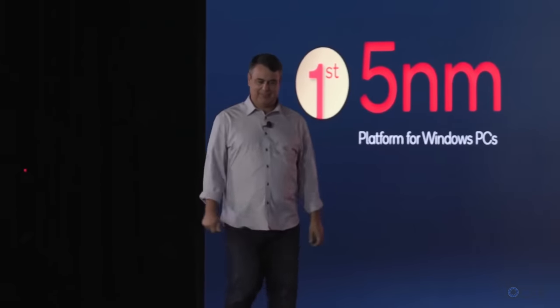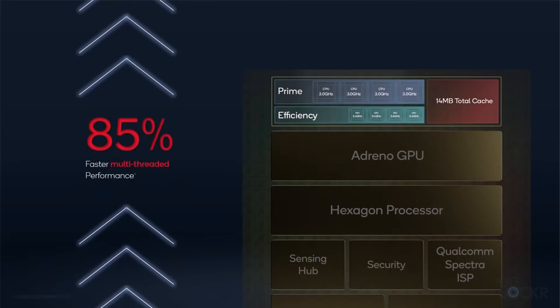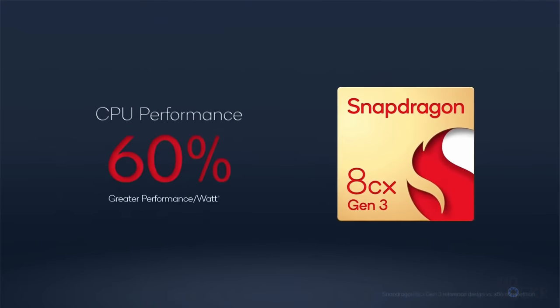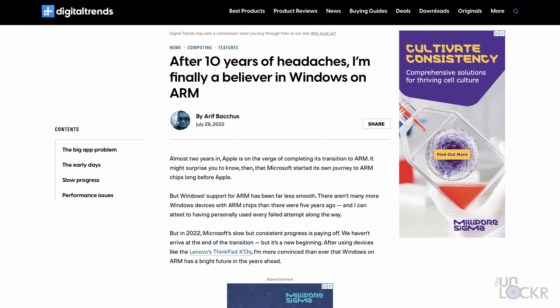It happens to be the world's first 5-nanometer PC platform, and has new prime performance cores that make it 85% better performance-wise, and 60% greater performance per watt over competing x86 platforms. And looking at reviews of some of the computers that have launched with the new chipset, it seems so far a lot of people have plenty of good things to say about it.